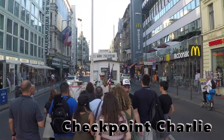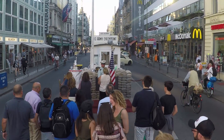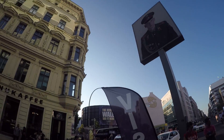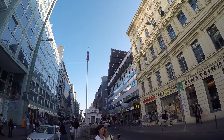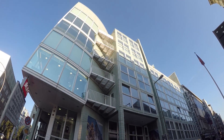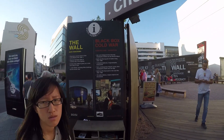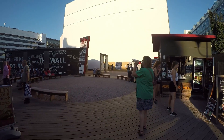Next we went to Checkpoint Charlie. This is a place where you can take a picture with the American soldier, but apparently it's a paid service. When we were there, we experienced a situation where some people refused to pay, and they had an argument with the actor dressed up as an American soldier. That was not a very good experience — hopefully when you're there you will not experience the same thing.